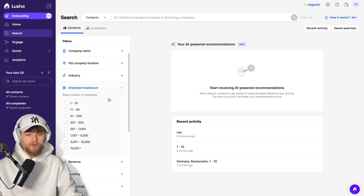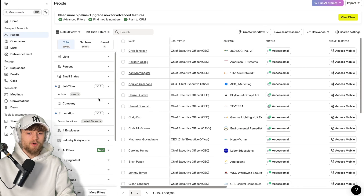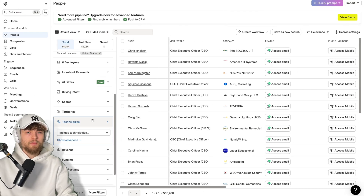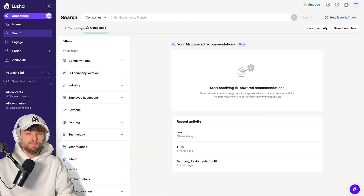You can also filter by employee headcount, revenue, funding, and technologies the companies use — basically the tech stack. So when you're looking for companies that sell a service, they might use booking tools; if targeting e-commerce, they may use Shopify or similar tools. You have the same filter with Apollo, but with the small difference that you can use the technology filter in the people area, whereas with Lucia you really have to click on Company to use this filter option.